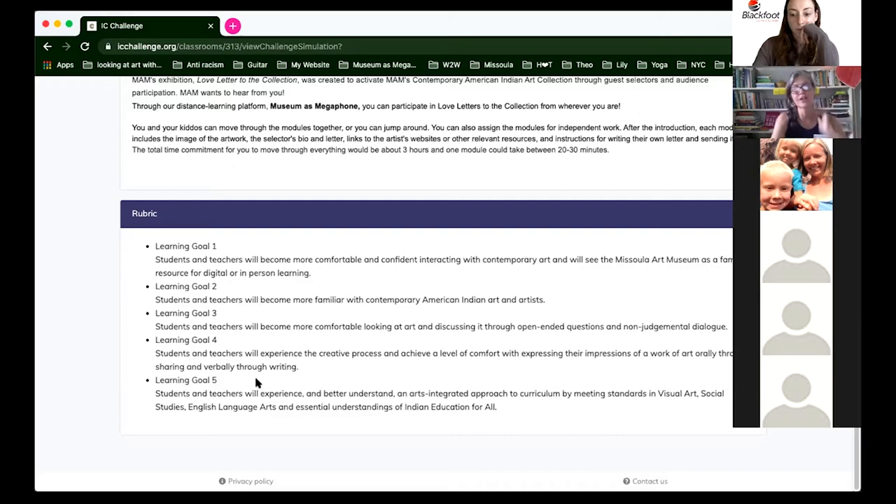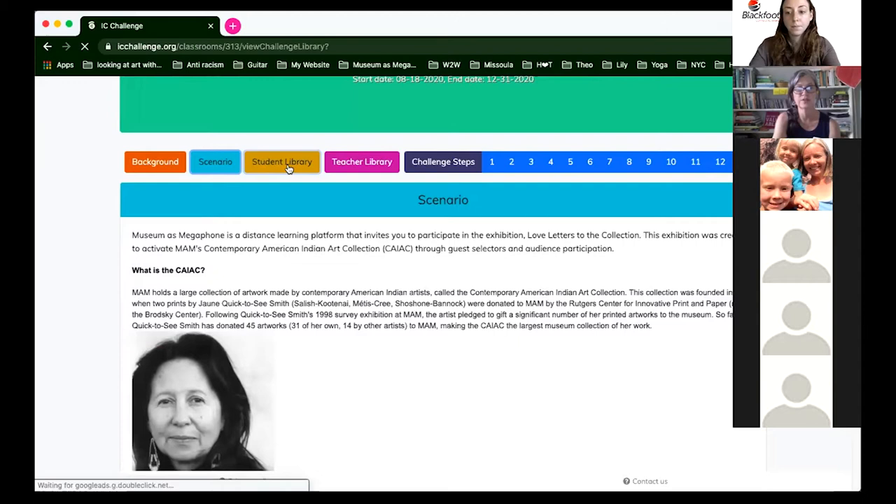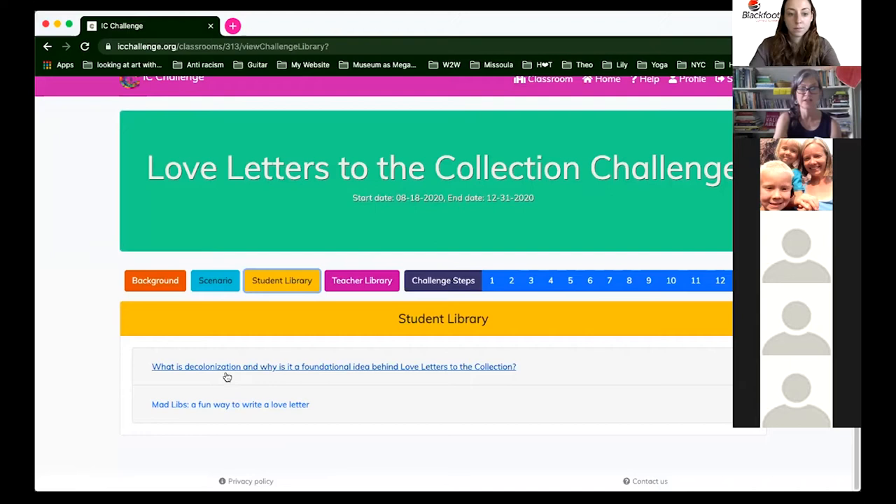The scenario describes the contemporary American Indian art collection and this particular exhibition, Love Letters to the Collection. I've provided learning goals that you can cut and paste right into your curriculum, and a rubric. There's a student library with resources. This exhibition is based around the idea of decolonization — some of you might be following Black Lives Matter and the wider social movements happening right now.